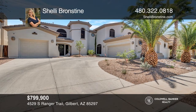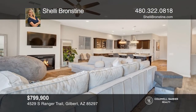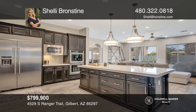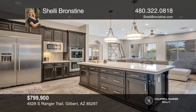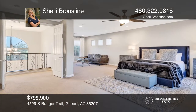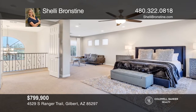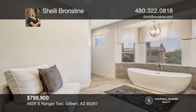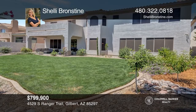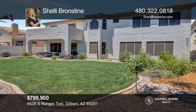Welcome to Gilbert, Arizona, where this beautiful Oak subdivision home, located in the Power Ranch neighborhood, awaits its new owners. This expansive 4,755-square-foot home has been completely remodeled, with five bedrooms, three and a half baths, a gourmet kitchen, a comfortable and inviting open floor plan, and a tropical backyard. Your dream home is waiting. Call Shelly Bronstein to schedule a tour.